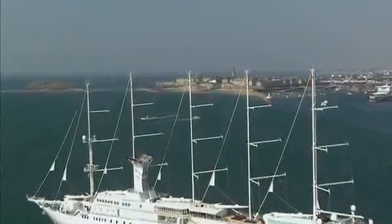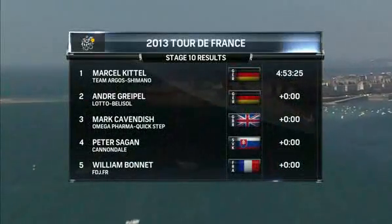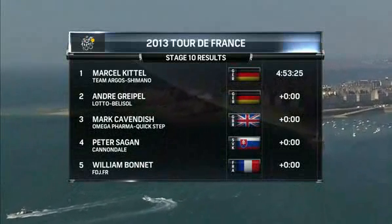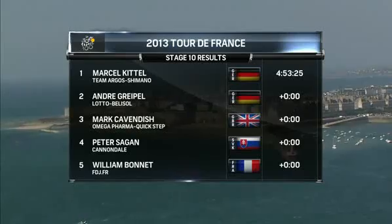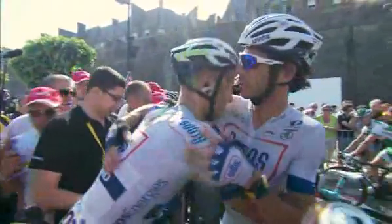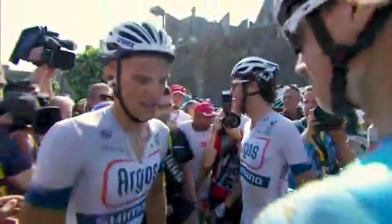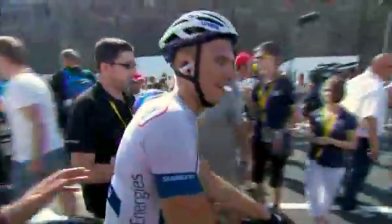So let's have a look at the results as the photo finish has given us. Marcel Kittel snatched it on the line off Andre Greipel. Cavendish is given third. Sagan is fourth. And the FDJ sprinter William Bonnet coming in fifth place, but he was a little bit off the pace. Congratulations for Kittel — and then he'll go and look for his teammate who fell in that final sprint.